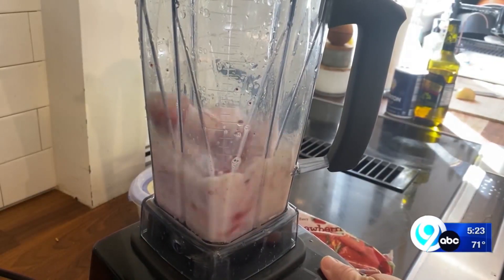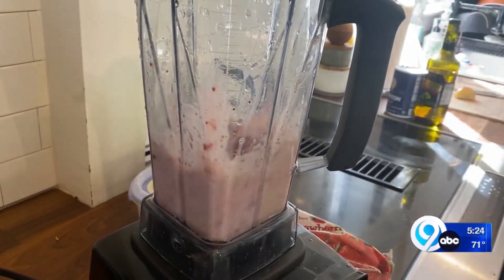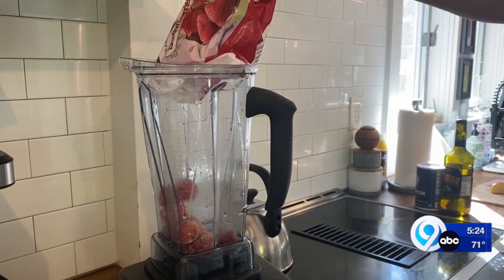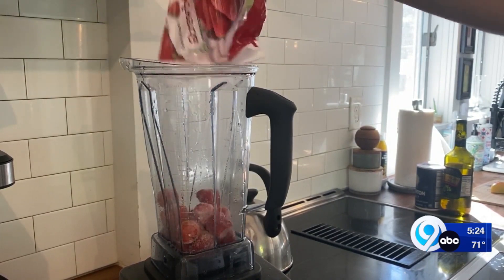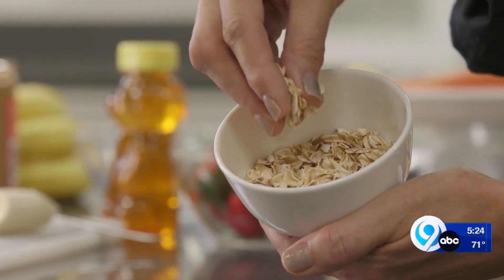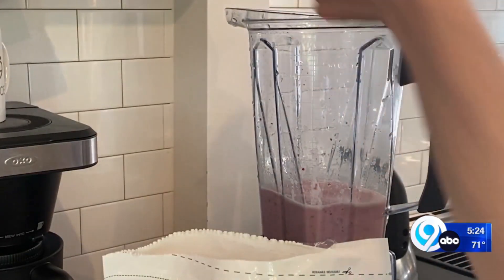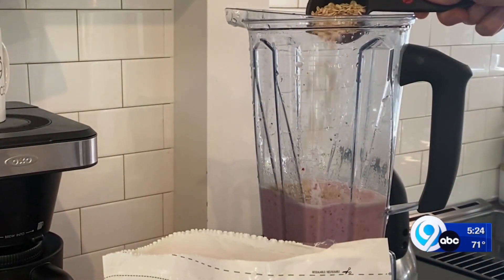Blend with fresh or frozen berries for sweetness and their own rich rewards. There are so many health benefits to berries — overall, they can help protect you against heart attack and type 2 diabetes. In the cooler months, frozen berries are a good option because they're less expensive than fresh. And blending in some oats not only makes your smoothie more filling, the soluble fiber in oats can help lower cholesterol and decrease your risk of heart disease.